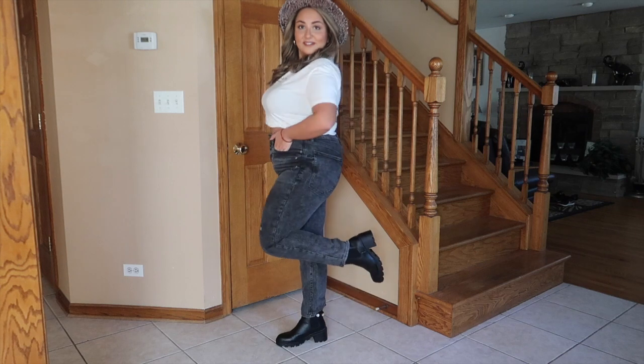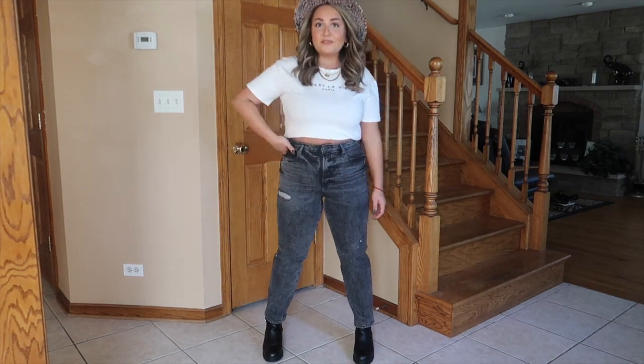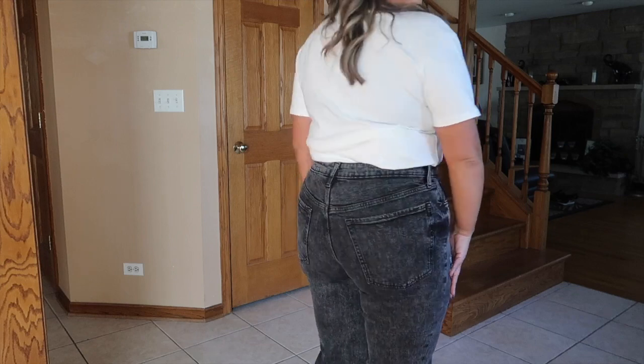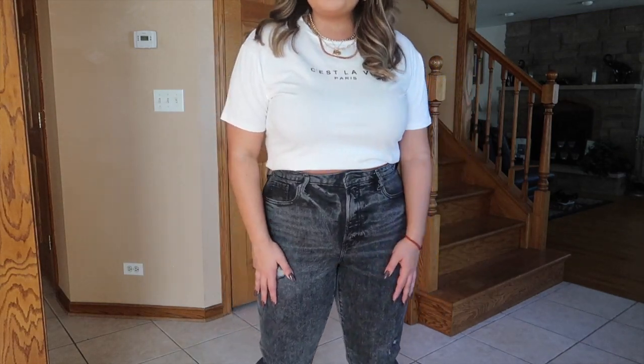This next outfit is one of my favorites. This hat is from Walmart last year from the Time and True brand. My jewelry, again, from Amazon. My top is a basic graphic tee from Shein, and my jeans are from Old Navy paired with the same Steve Madden boots. I love this look — a really good casual fall outfit, perfect for like a pumpkin patch day. I'm obsessed and these are like my favorite jeans at the moment.